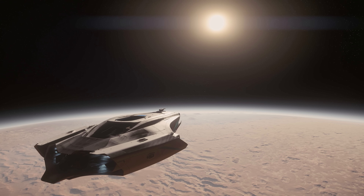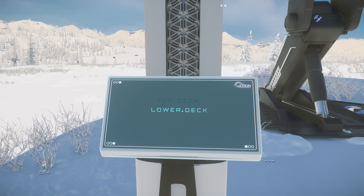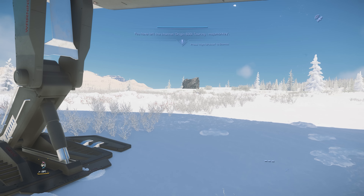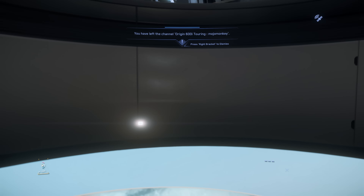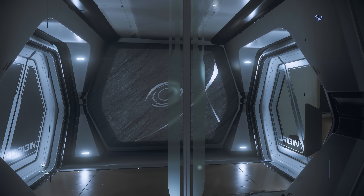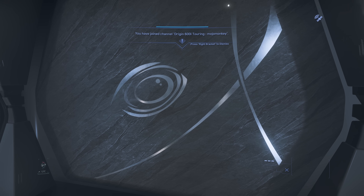The tour for the 600i starts from entering the ship via the elevator at the front and under the nose. The options for this elevator are to go all the way up to the top deck, or to head up to the lower deck. We'll start the tour from the lower deck.